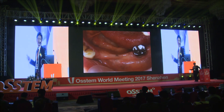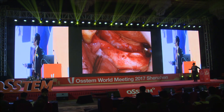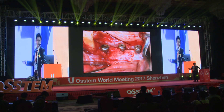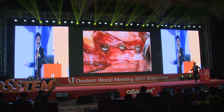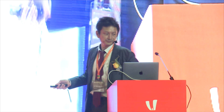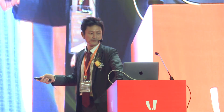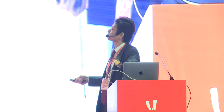I would like to show you the conventional GBR technique with this case. The alveolar ridge was absorbed both vertically and horizontally. Three implants were placed in adequate positions; however, the upper part of the implants were above the bone, so bone grafting was needed. In the GBR technique, perforating cortical bone is very important to secure local blood supply. In this case, I used beta-TCP particles, and the GBR membrane was placed to protect the graft and allow suturing.